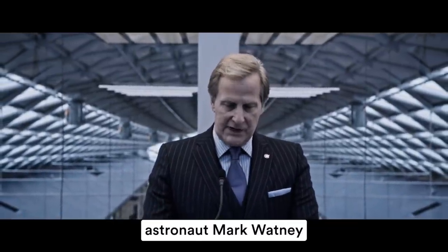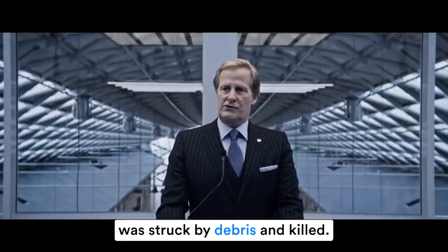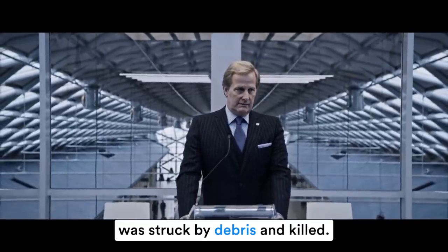Next: 'debris' — silent S. Debris refers to everything that is left after an accident. When an airplane crashes, we have debris. When an explosion happens, what is left after is called debris. This word comes from French, which explains why the S at the end is not pronounced. 'Unfortunately, during the evacuation, astronaut Mark Watney was struck by debris and killed.'